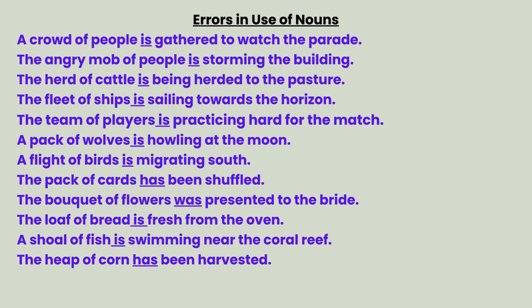Example sentences: A crowd of people is gathered to watch the parade. The angry mob of people is storming the building. The herd of cattle is being herded to the pasture. The fleet of ships is sailing towards the horizon. The team of players is practicing hard for the match. A pack of wolves is howling at the moon.